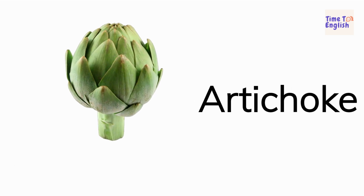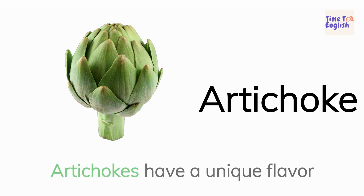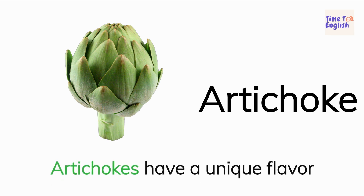Artichoke. Artichokes have a unique flavor.